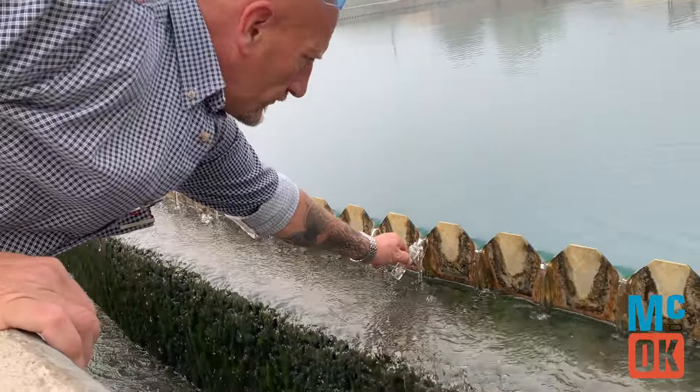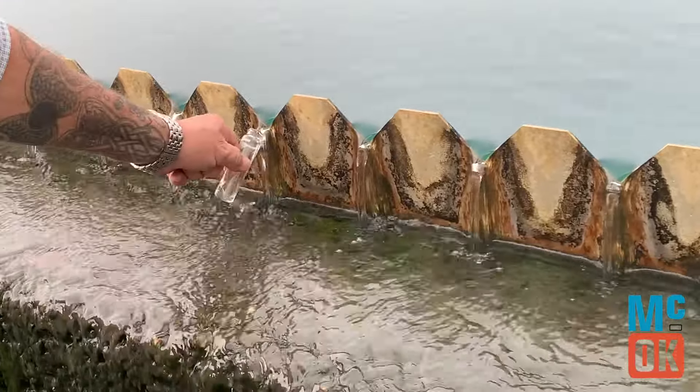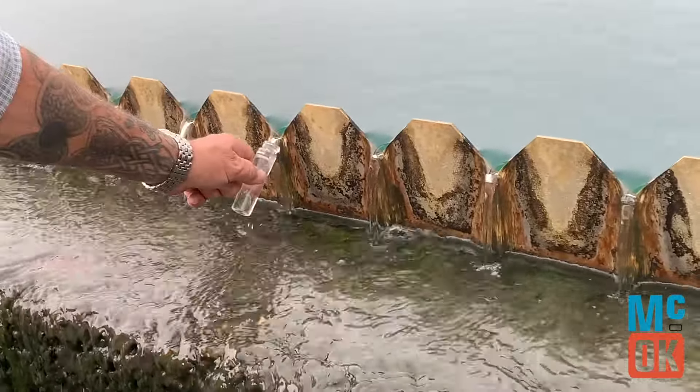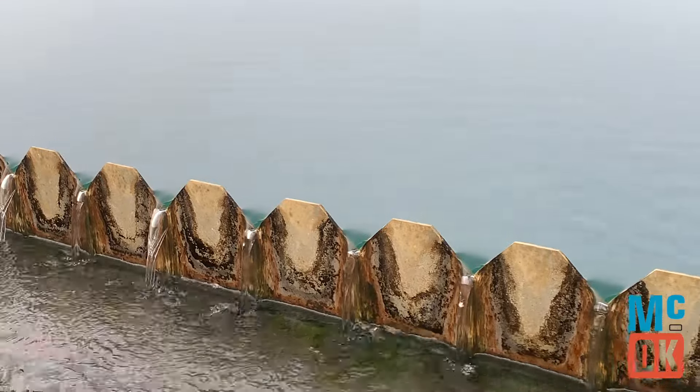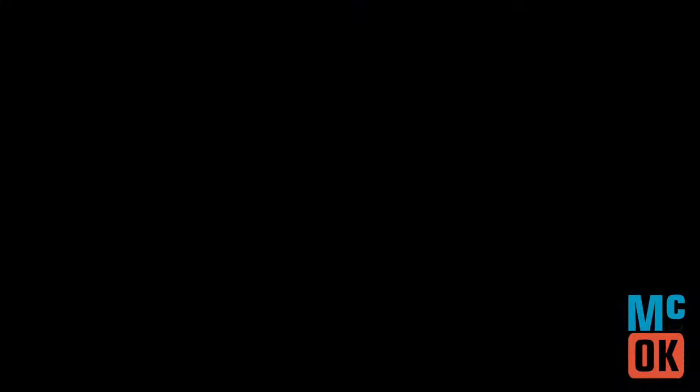He's going to grab a sample there, rinse his vial to make sure you've got a good through sample and there's no contaminant. And you can see, this is just the first step in the treatment process. The water looks really well.